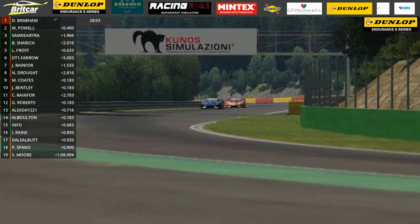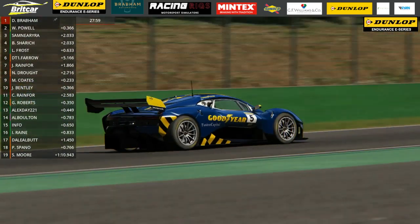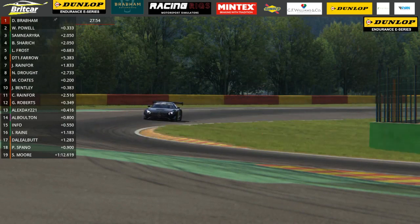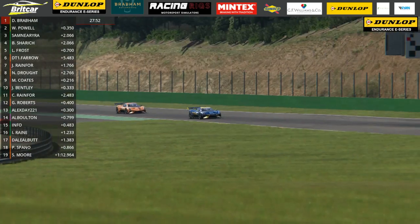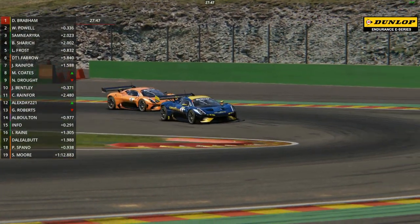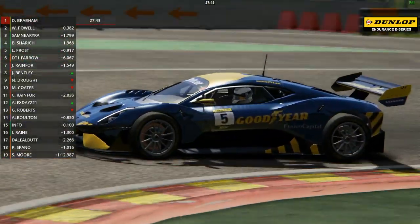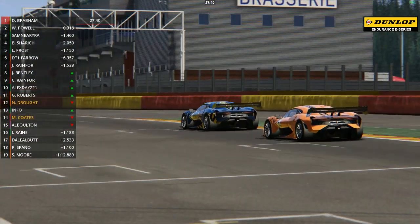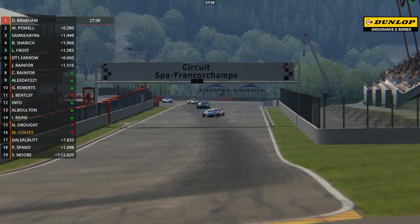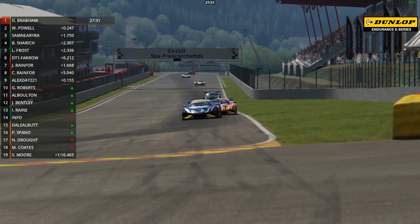One that gained from all of that was Nicole Drought, who went from 16th up to 8th place, putting her currently third in Class 3. The more powerful high performance Class 1 cars continue to lead and they are glued together at the end of lap one as they make their way through the bus stop chicane. David Brabham leading the way at the end of this first lap, but only just - two tenths of a second clear of his teammate who is all over him, Will Powell.